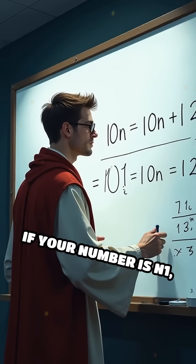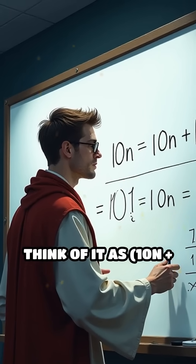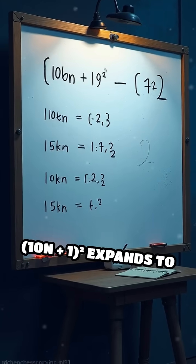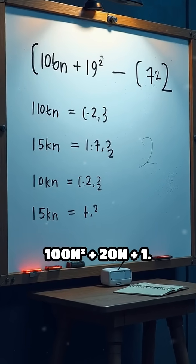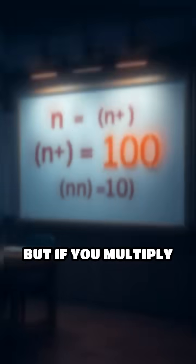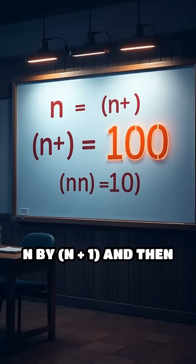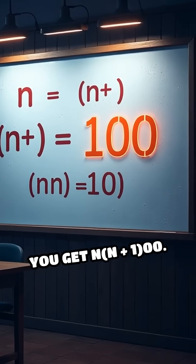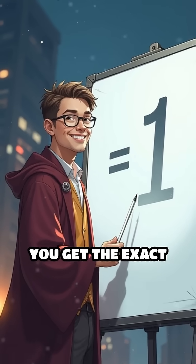Why does this work? If your number is n1, think of it as 10n plus 1. When you square it, (10n + 1)² expands to 100n² plus 20n plus 1. If you multiply n by (n + 1) and then multiply by 100, you get 100n(n+1). Add 1 at the end and you get the exact square.